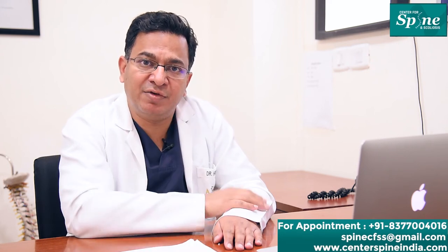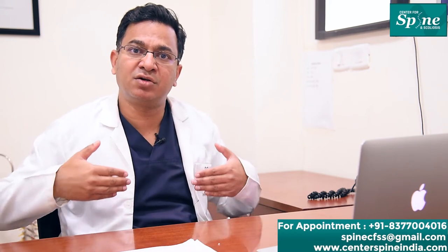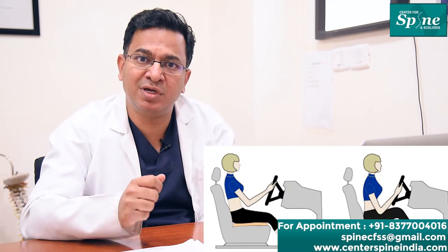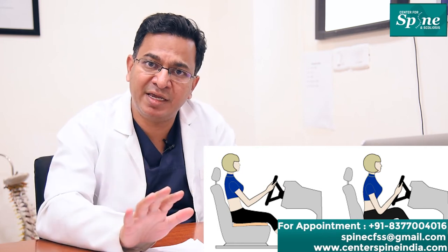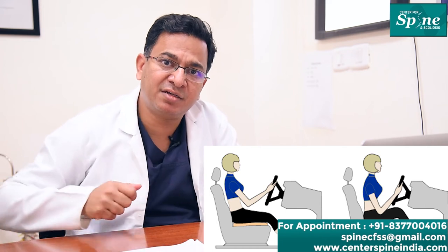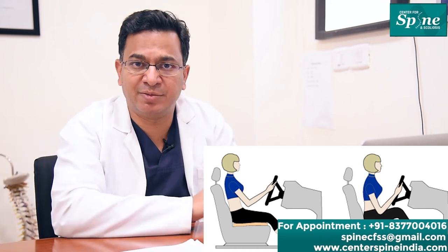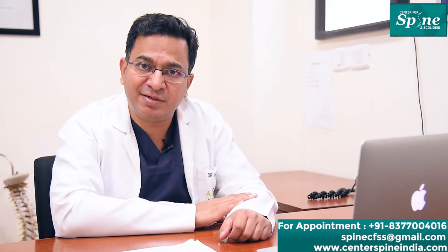When driving, bring the seat closer to the steering wheel so that when applying brakes, the leg is not fully stretched — a fully stretched leg can stretch the sciatic nerve and cause sciatica. Be comfortable and use a back support on the driver's seat, whether you are a driver or a passenger.